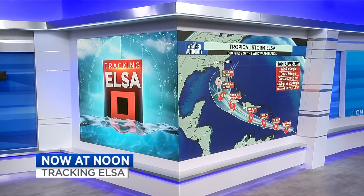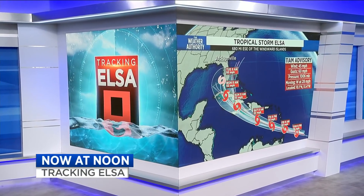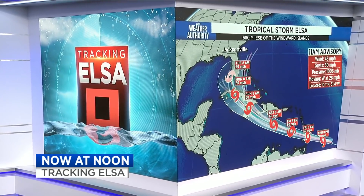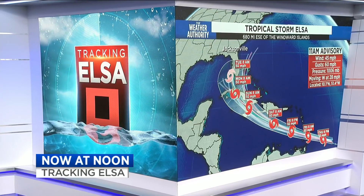Tracking Tropical Storm Elsa. The National Hurricane Center's latest advisory has strengthened the storm a bit, and it's one to watch with parts of Florida in that cone of concern. The authority has been monitoring Elsa for days. Let's get right to it with Rich.